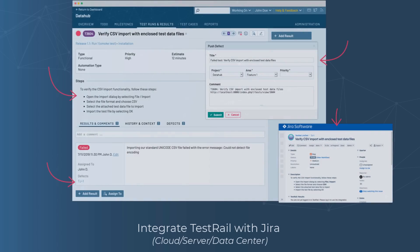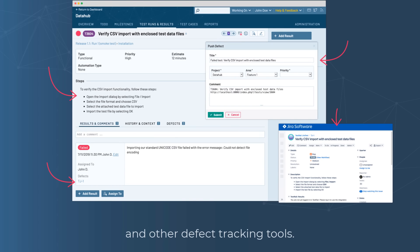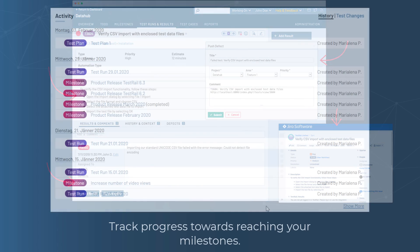Integrate TestRail with JIRA and other defect tracking tools. Track progress towards reaching your milestones.